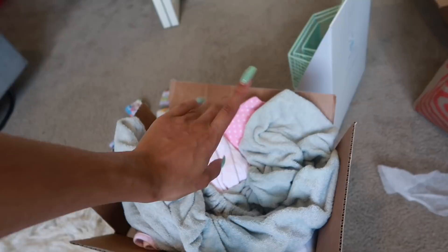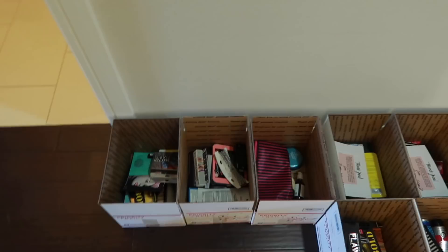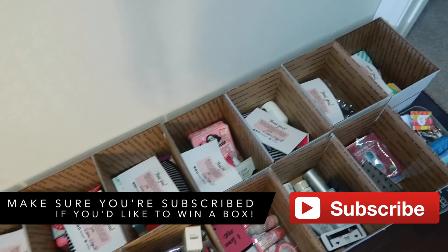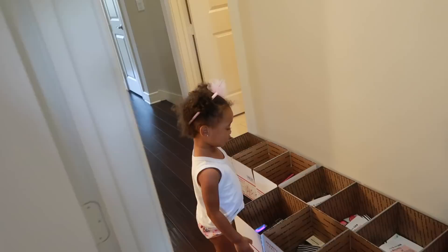Oh, hi mystery boxes! Those active followers are waiting for you. In case you haven't heard, I'm giving away mystery boxes full of products — hair products, makeup products, all types of products — to my active followers who show love on all of my social media.